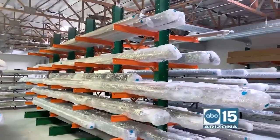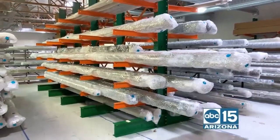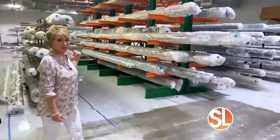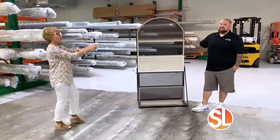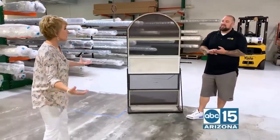I am inside the warehouse at All Pro Shade Concepts. And do you see what I see? The people of Arizona, they want more shade too. These are all jobs that are getting ready to go out to maybe your house. So are you looking for shade? How about window screens? Robert Mulvin is the owner of All Pro Shade Concepts and he can help you out.